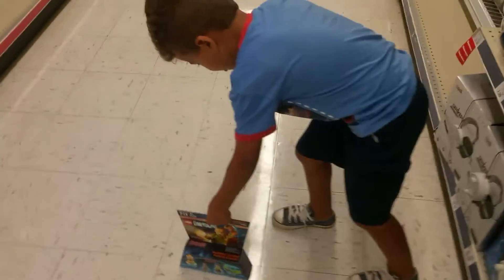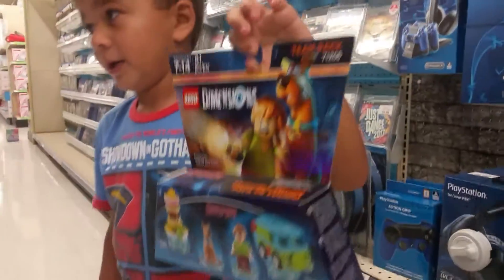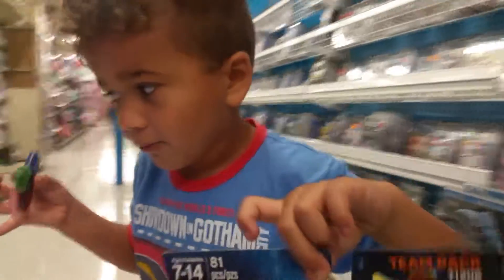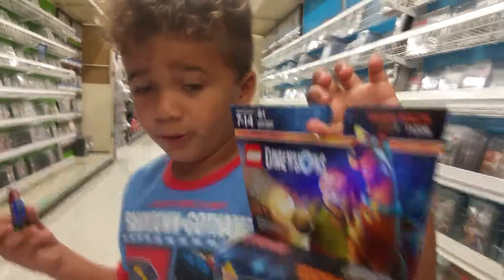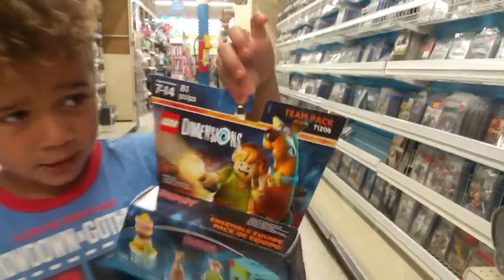If y'all got this, go ahead and tell me yes or no. Later today we are going to unbox this thing and play with it on the Lego Dimensions.